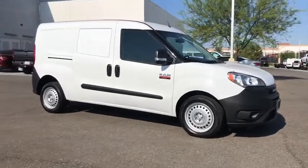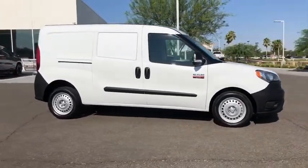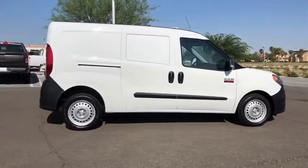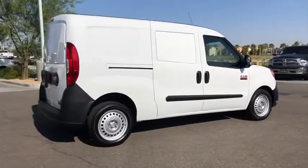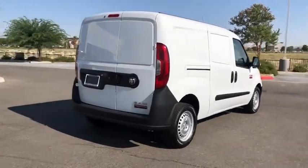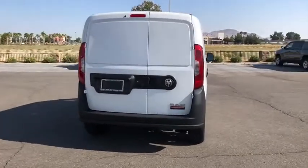Come test drive the 2020 Ram ProMaster City. The Ram ProMaster City is available in multiple trims and comes with backup cameras, hands-free calling, and low floor heights. The wide variety of configurations allow you to find the right fit for you.